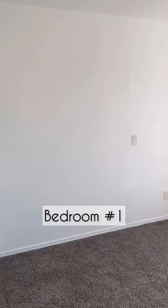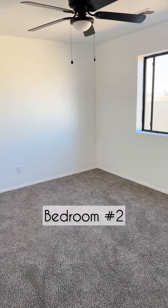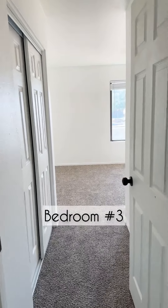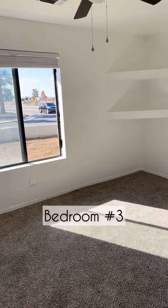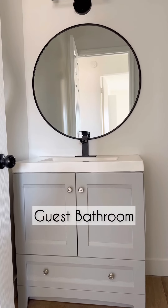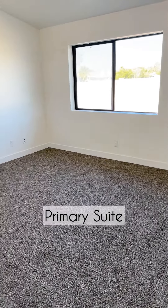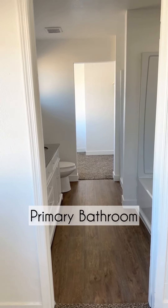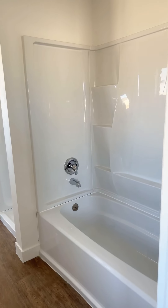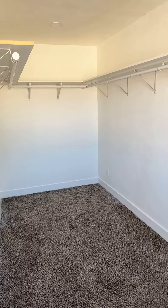Something I love about this home are the vaulted ceilings. The spacious primary suite offers a private entrance to the backyard and not one, but two closets. This closet gives a lot of extra storage space in the primary bedroom, but what I love most is this window — look how much natural light is coming in.